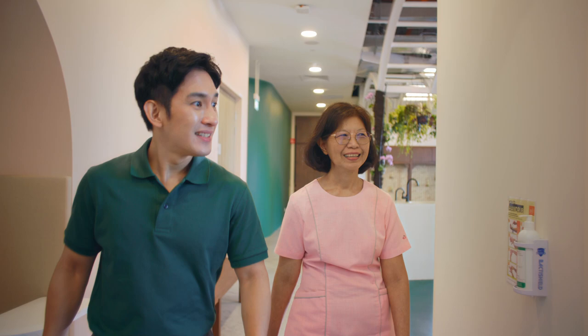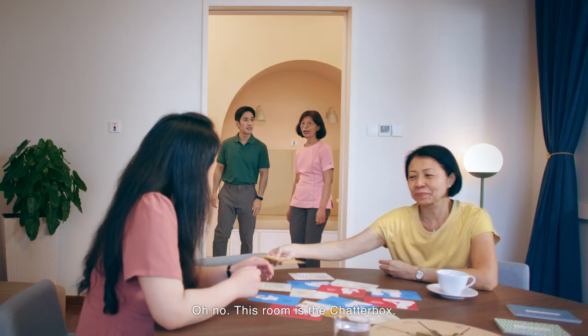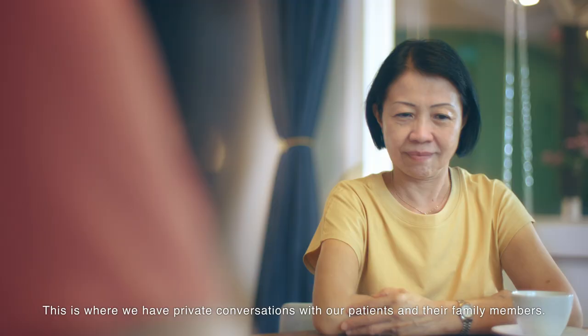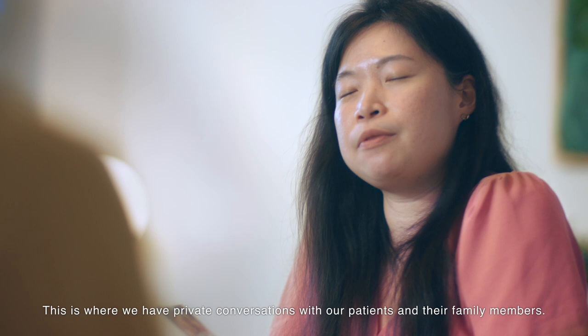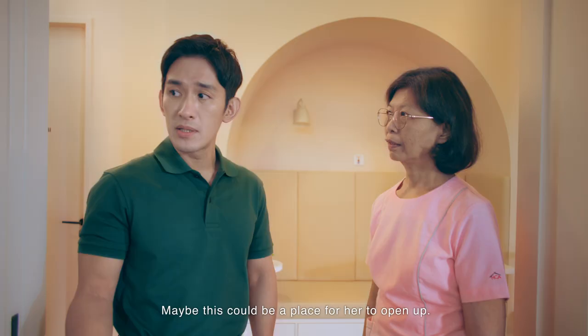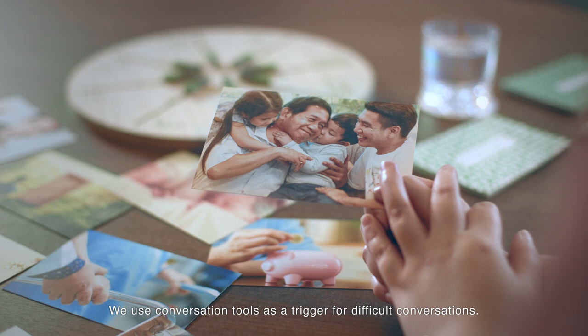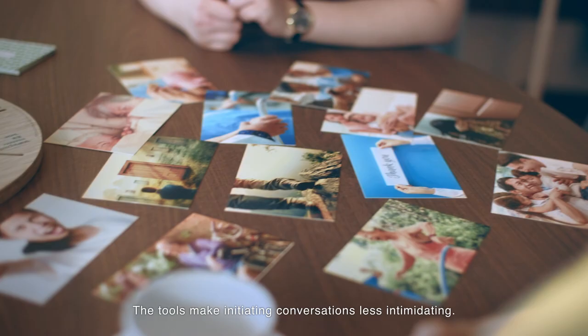Is this your office? Oh no. This room is the chatterbox. This is where we have private conversations with our patients and their family members. My mum sometimes keeps things to herself. Maybe this could be a place for her to open up. Perhaps. We use conversation tools as a trigger for difficult conversations. The tools make initiating conversations less intimidating.